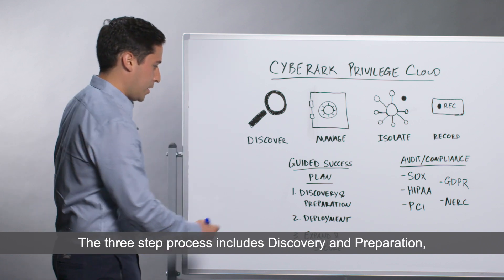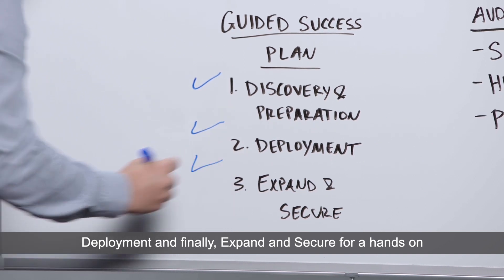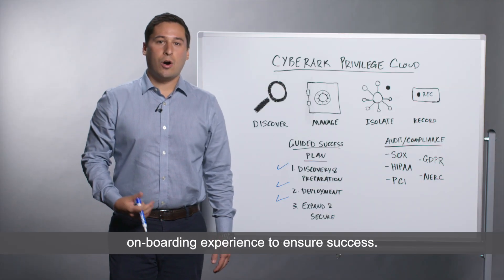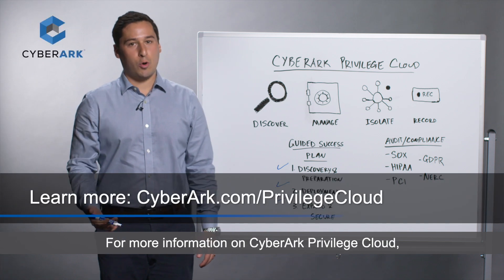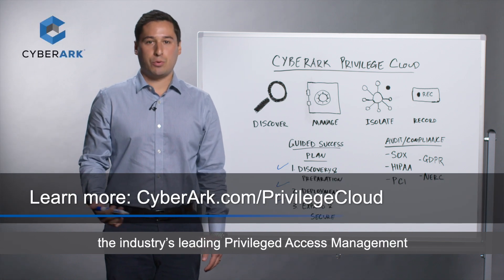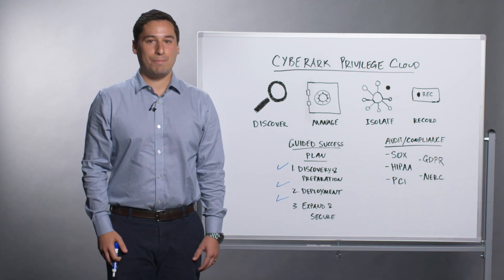The three-step process includes discovery and preparation, deployment, and finally expand and secure for a hands-on onboarding experience to ensure success. For more information on CyberArk Privilege Cloud, the industry's leading Privilege Access Management as a Service solution, please visit us at CyberArk.com.